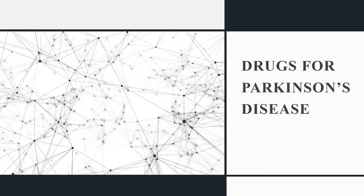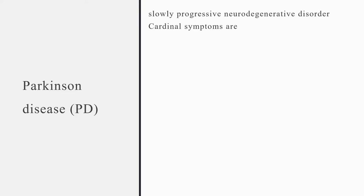Our topic for today is the drugs for Parkinson's disease. Parkinson's disease is a slowly progressive neurodegenerative disorder that afflicts more than 1 million in North America and is second only to Alzheimer's disease as the most common degenerative disease of neurons.